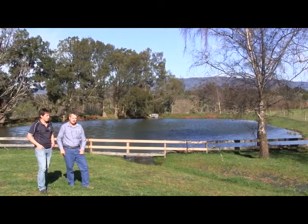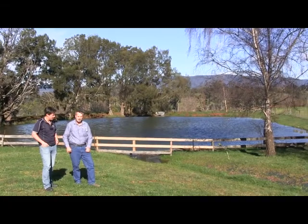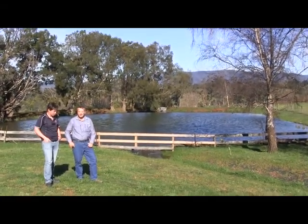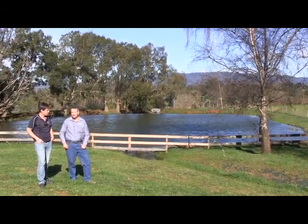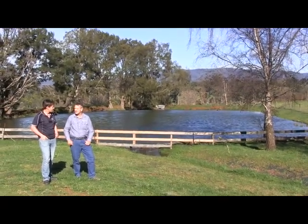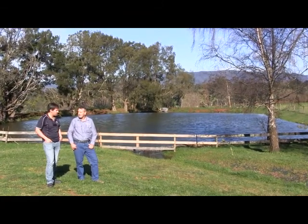We've got the grass swale that runs down through here and into a pond. This is an existing pond that we've incorporated into the treatment train. Its primary purpose is to allow the sediment of fine silts to settle before it continues on to the final stage of treatment and then out into the waterways — allows a bit of time for some of that finer stuff to settle out.